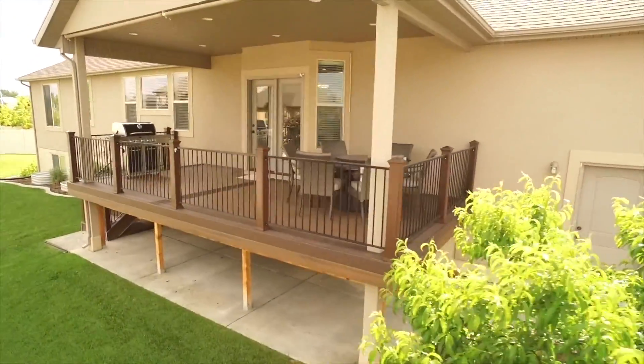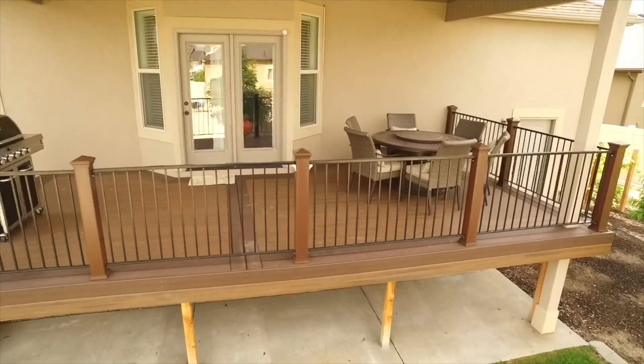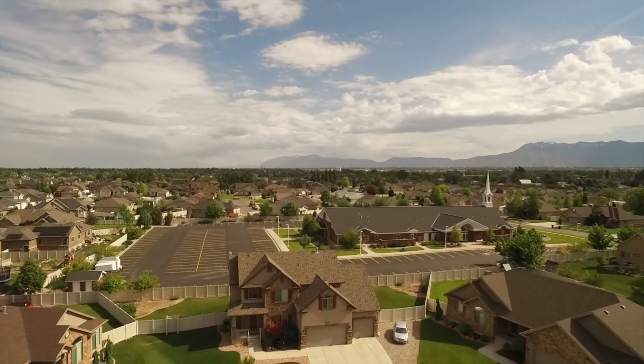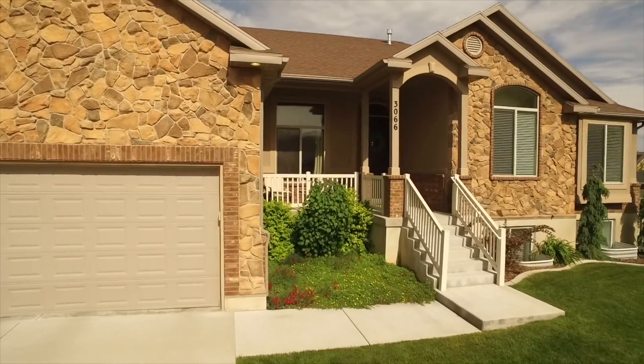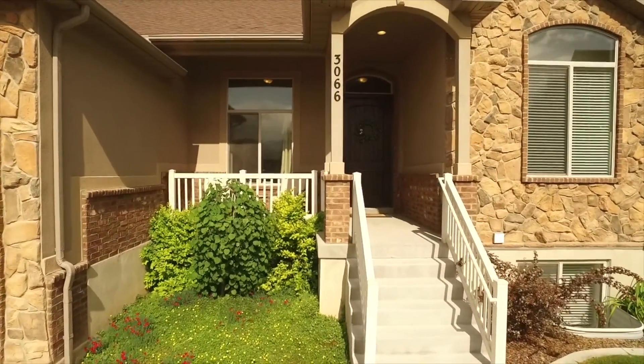Imagine the fun gatherings you can have out on this deck, or the quiet time you can spend in your backyard getaway. All this is located in a popular area close to shopping, dining, and more, plus walking distance to Jensen Park where there are walking and biking trails, a duck pond, and more. So come on inside with me and take a look.